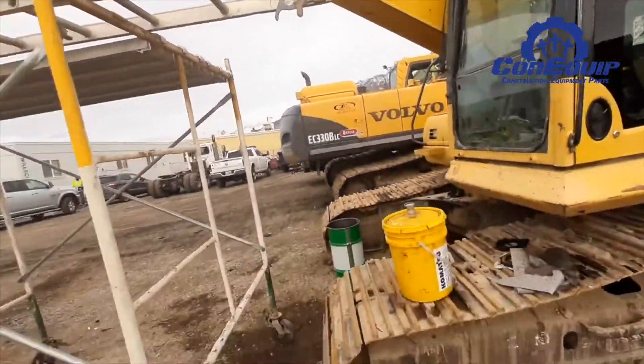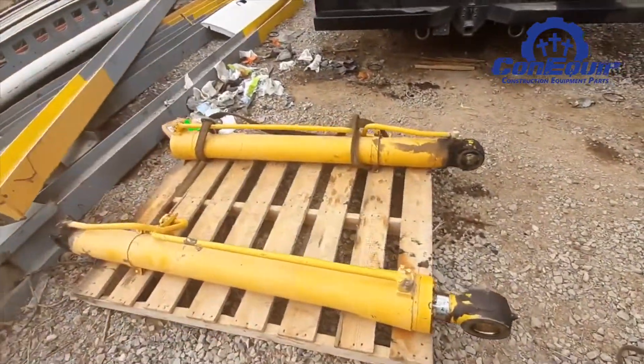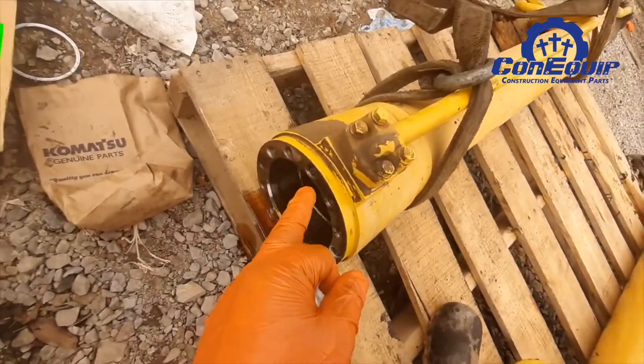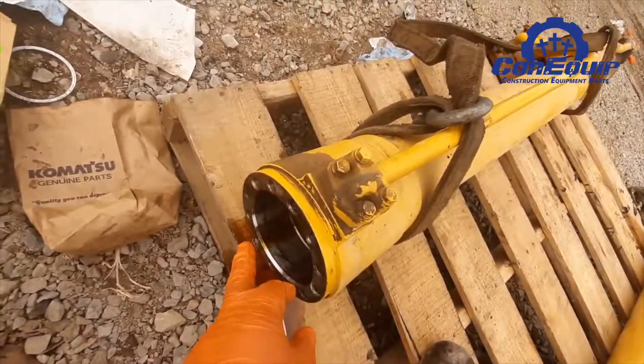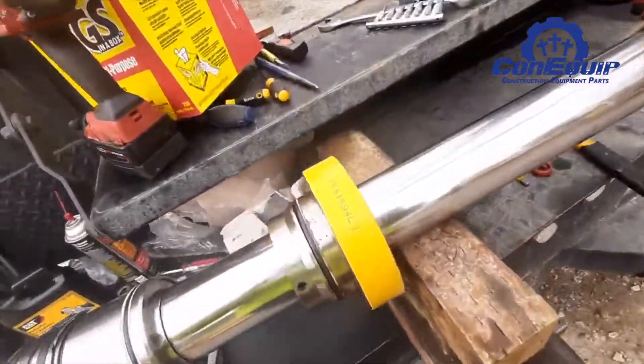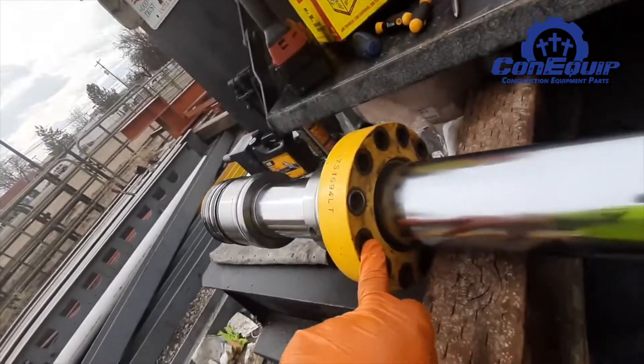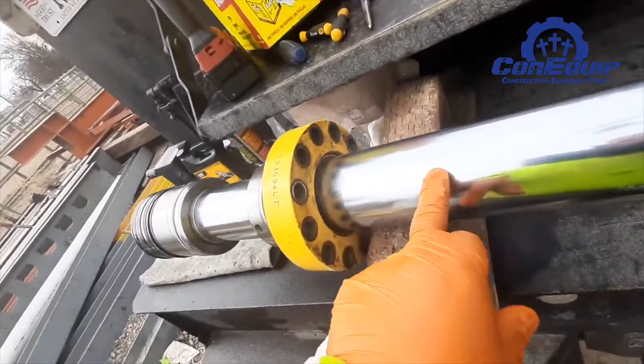A hydraulic cylinder has many parts that can fail. The barrel is the most visible part, but inside the barrel are many smaller components. The rod is the part you see moving in and out of the cylinder. Other parts include the cylinder head, the cylinder cap, and various seals and bearings.